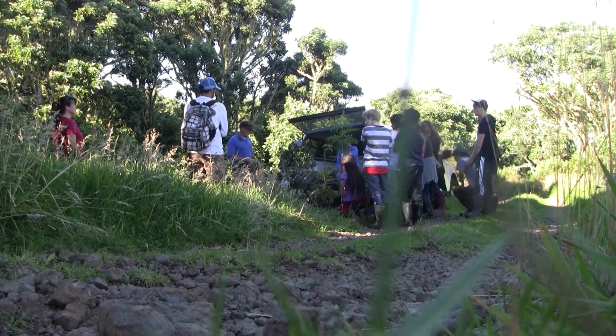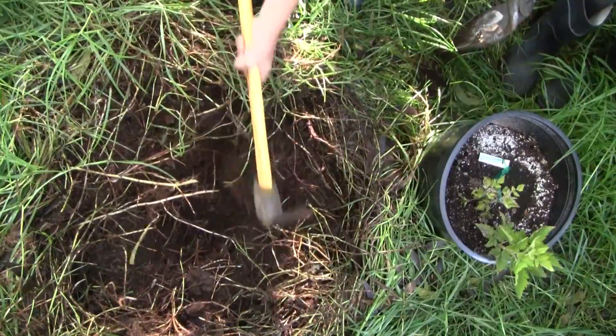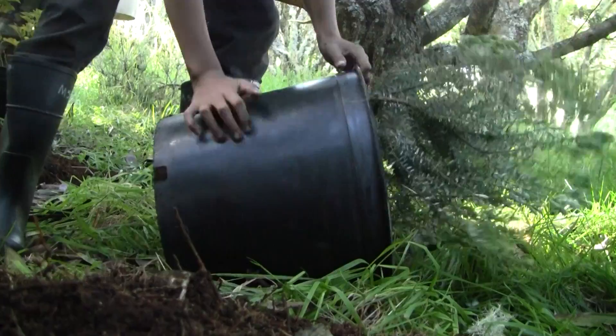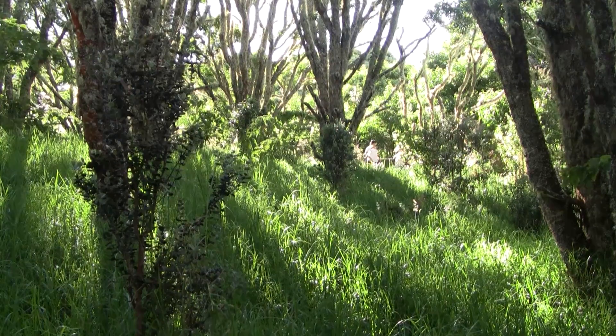We're going to plant mostly out here. Because this is such a fragile ecosystem, it's very important for kids to understand their role in the environment and really get to understand the intricacies of forest ecology. We try to do that as much as possible.